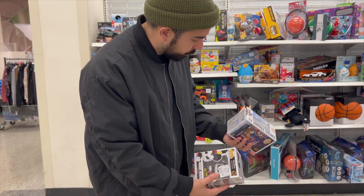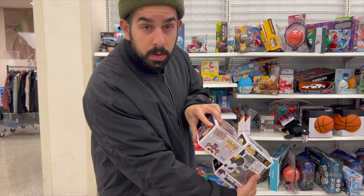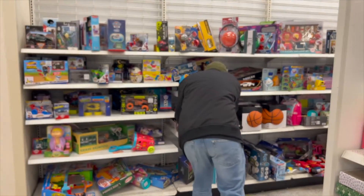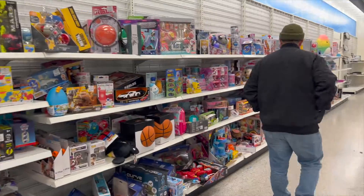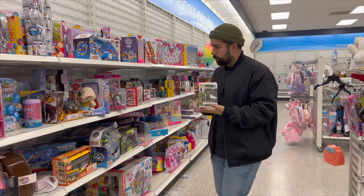They're all $5 each — this one actually doesn't have the price tag on it, but yeah, here we go. They've also got Harry Potter and Fancy Groot.